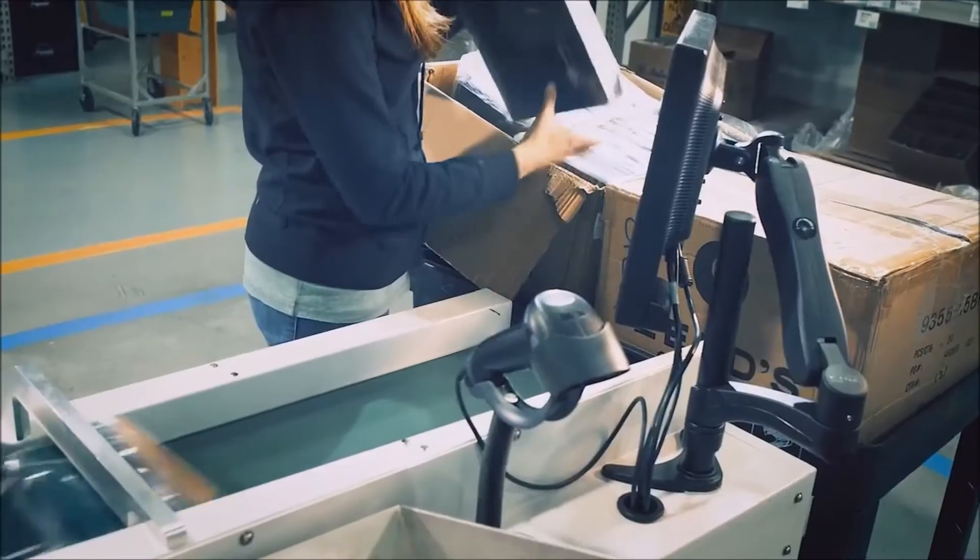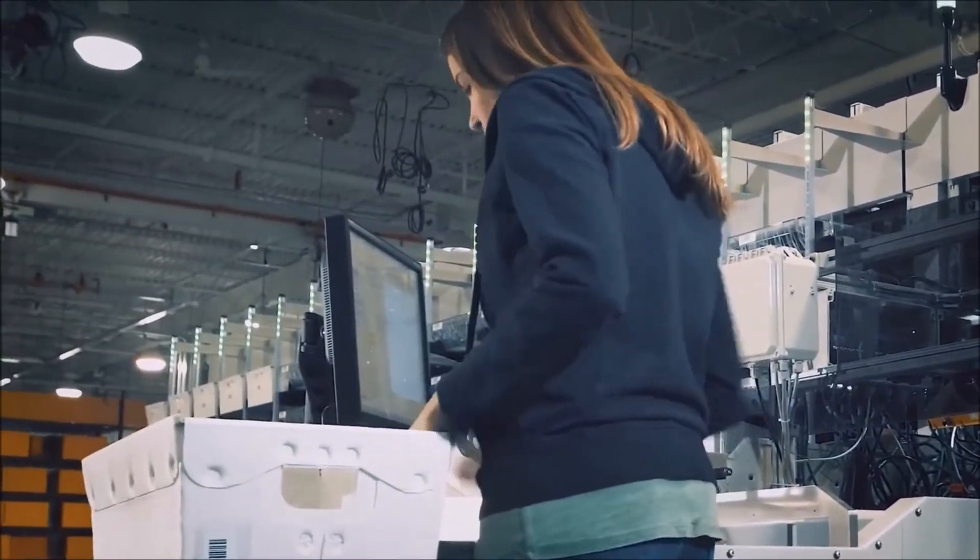What if you could simplify all your order fulfillment, outbound logistics, and incoming material sorting needs? What if there was an economical system that could be configured and customized to work efficiently within your existing warehouse space?